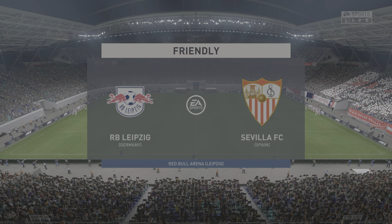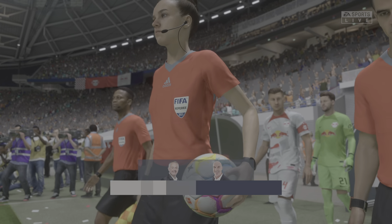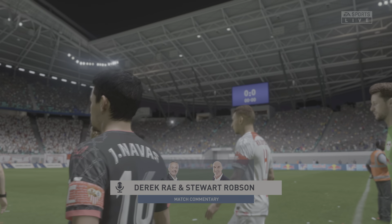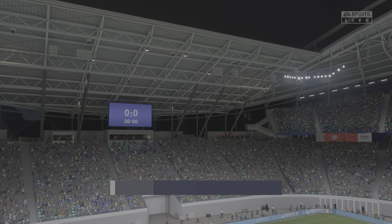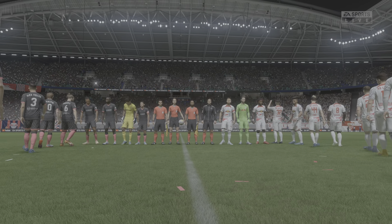Hello from the Red Bull Arena in Leipzig, just across the Elster Basin from the Plasch-Kotterweck training facility. My name is Derek Ray and joining me for commentary is Stuart Robson. With the atmosphere really building up nicely, we should be in for a terrific contest.